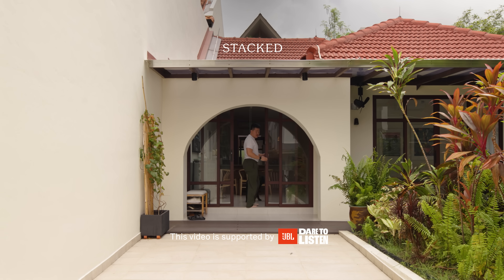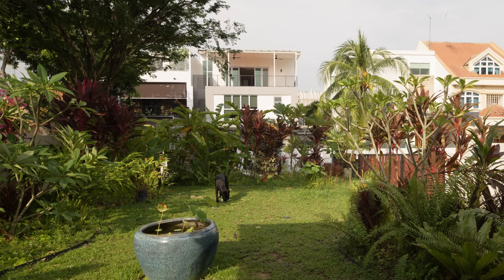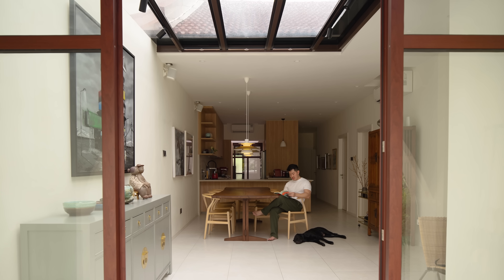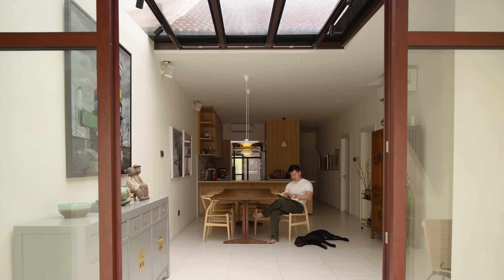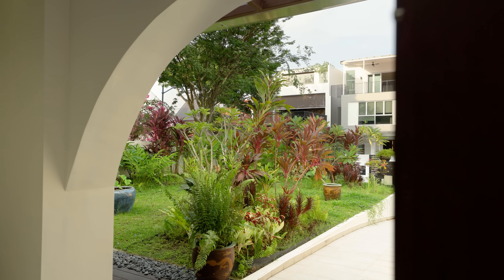This house is nestled in the lively suburb of Serangoon Gardens and sits on a 430 square metre plot of land. It is a charming single-storey semi-detached home that was built back in the 1950s. What makes it even more special is that this is where the owner grew up. So after years of living overseas with her husband, they decided it was time to settle back in this neighbourhood.